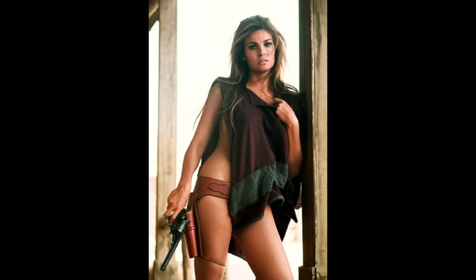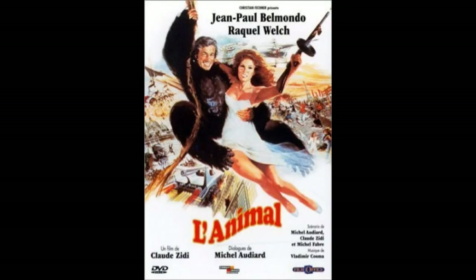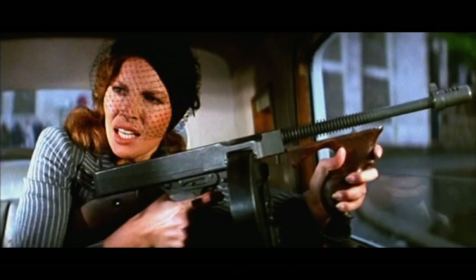I'm going to give an honorable mention to a movie I'd never heard of before called Stunt Woman — L'Animale. I think this is a French film, made in 1977. In this movie, in the part where she's playing a stunt woman — hence the name — she wields a Thompson submachine gun.